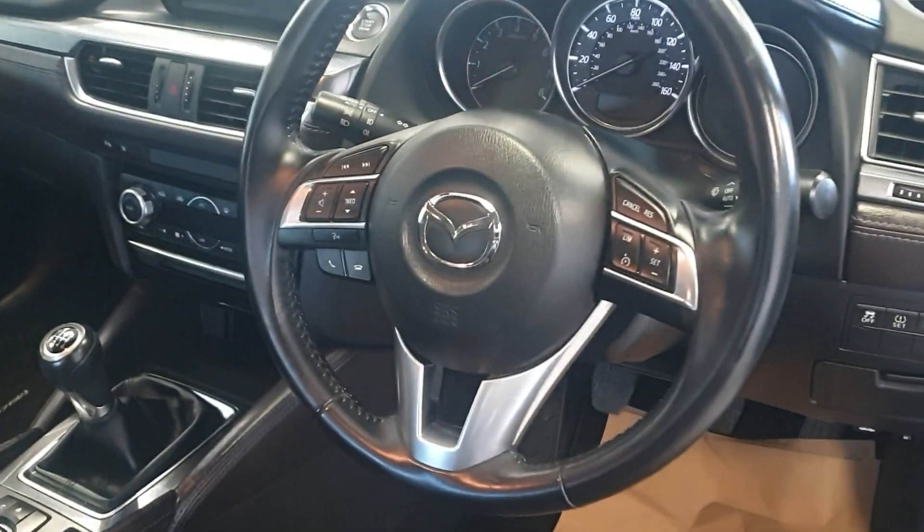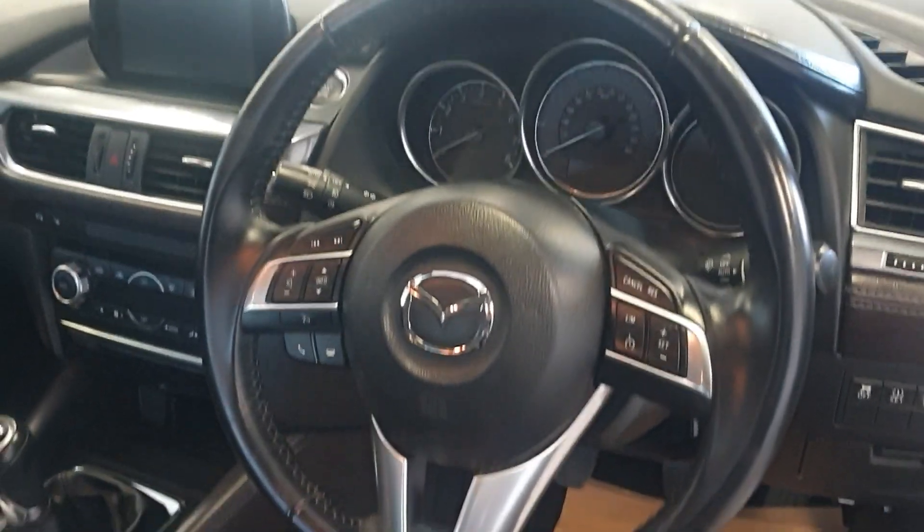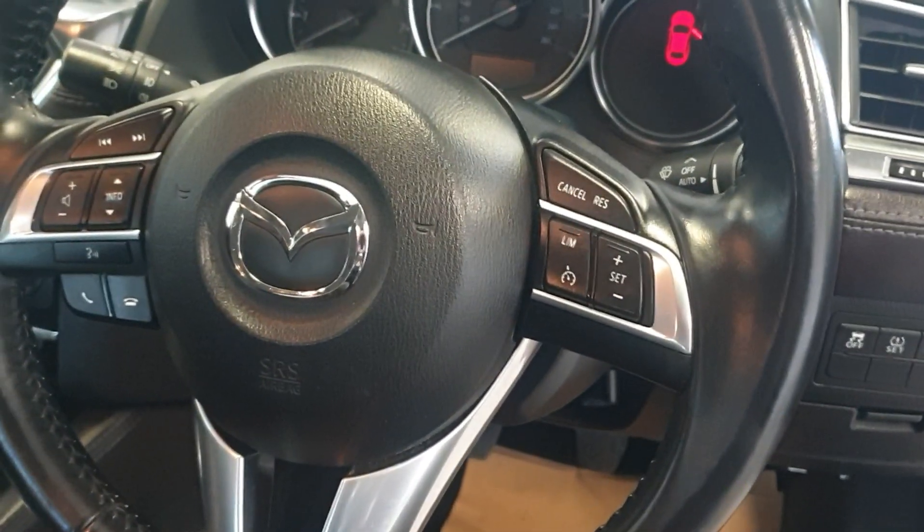Obviously it's a Sportnav model, it does have the satnav. It's also got the Bose sound system and Bluetooth, DAB radio, cruise control, and the multifunction steering wheel.